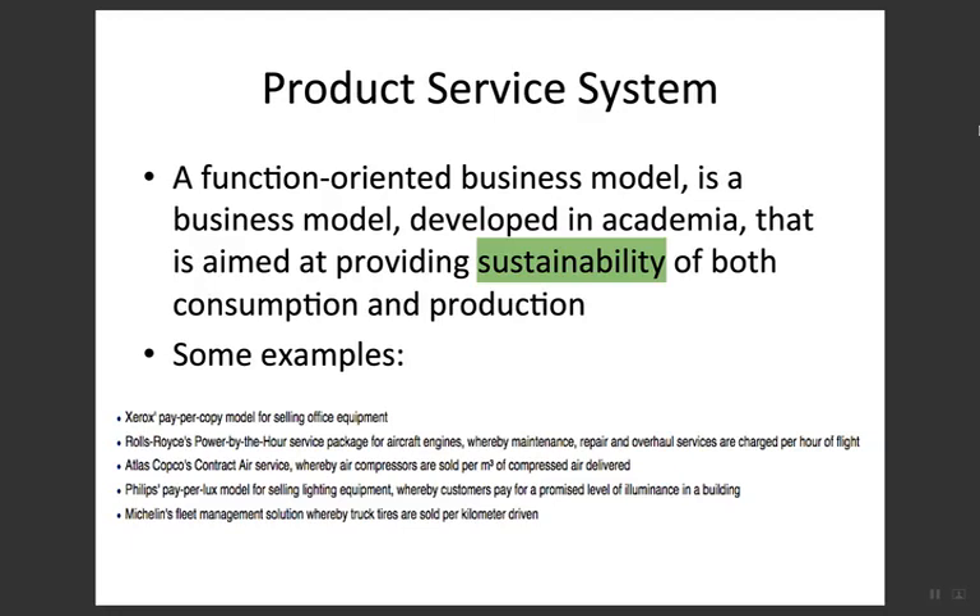Some examples include Xerox and their pay-per-copy model for selling office equipment. It means that Xerox will calculate the cost only on a per-copy basis for selling office equipment, so the customer does not need to buy the office equipment — it is essentially a rental arrangement.